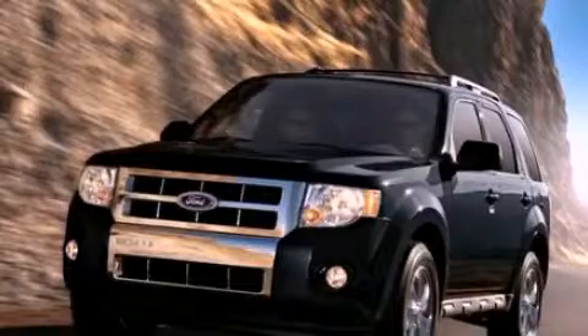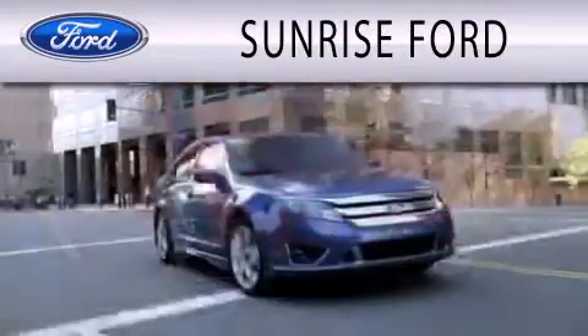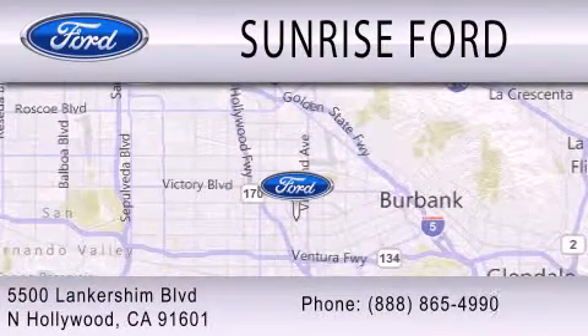Stop by today and test-drive this automobile for yourself. Sunrise Ford is dedicated to doing everything possible to ensure that the experience you have selecting your next vehicle is as pleasant as possible. We're located at 5500 Lancashire Boulevard in North Hollywood.